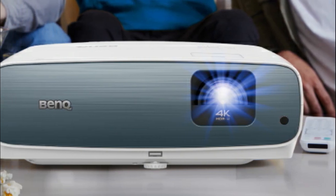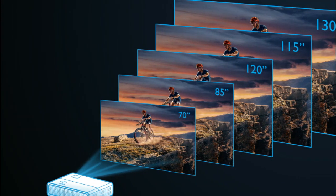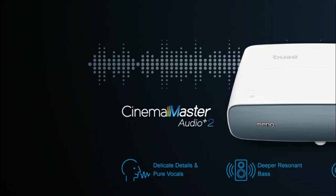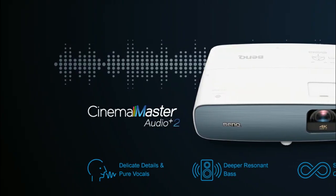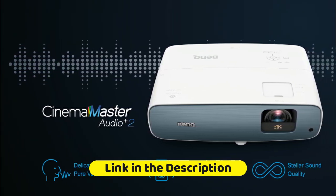DLP is the leading technology used in 90% of the world's cinemas and 100% of digital IMAX theaters. You will experience a longer-lasting, slimmer design, sharper and crisper image in the BenQ projector. Perfectly balanced high visual brightness and vivid colors for use in well-lit environments.